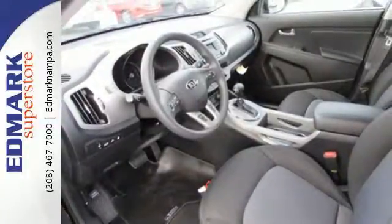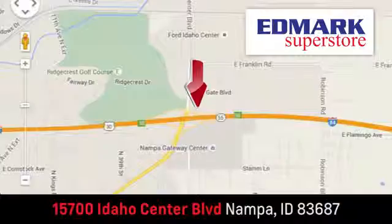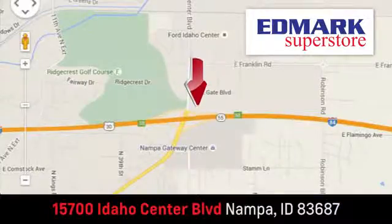See us today. Fast, fair and fun. Give us a call or stop by. We're conveniently located in the Idaho Center Auto Mall.